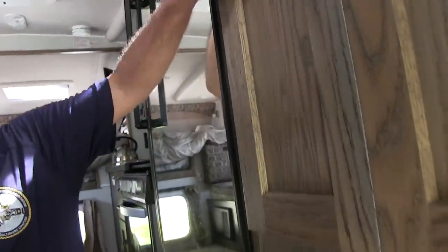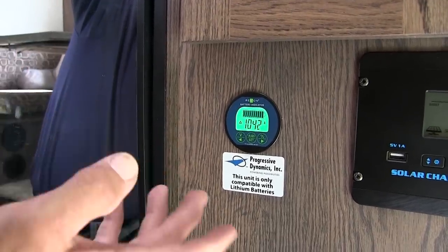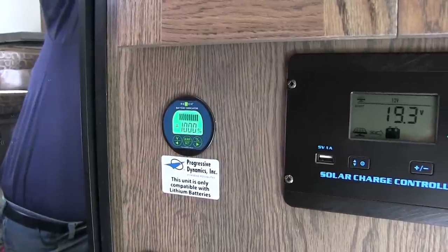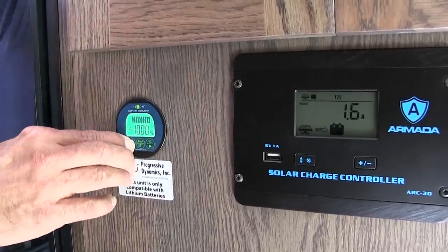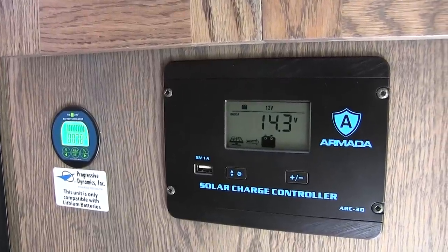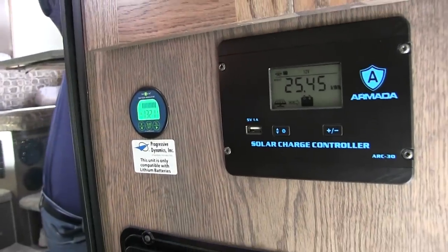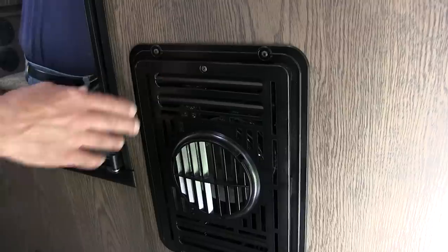Down below here is our battery monitor — it gives an at-a-glance look at the condition of our batteries. Push the percentage button and it tells me my batteries are at 100%. Hit voltage and it tells me what the battery is charged up to; amps shows my charge rate, whether it's charging or discharging. We have two lithium-ion batteries, both 100 amp-hours each. I haven't run the batteries any lower than maybe 70%, and I'm not stingy about using power.